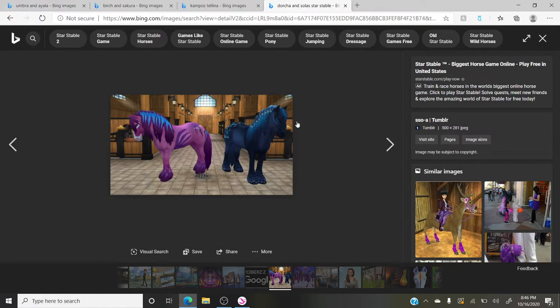Coming in at 13th is Dorca. Solis is way lower on my list — we've talked about that before. But I really like Dorca. I bought Dorca and I love the colors on this horse. I think it's a beautiful magical horse and I really like the regular horse coat too.